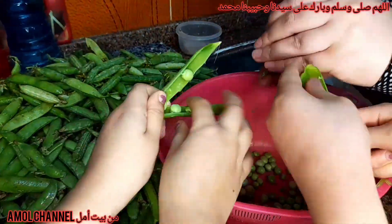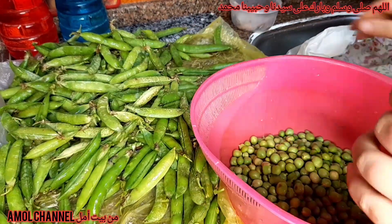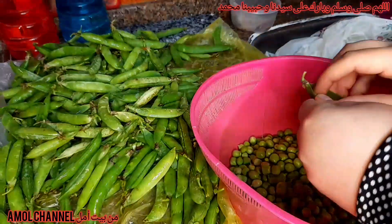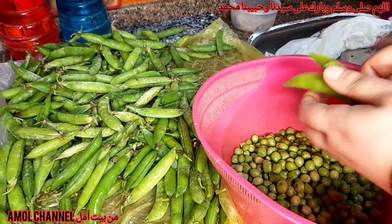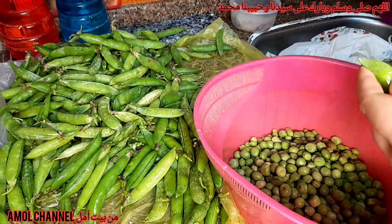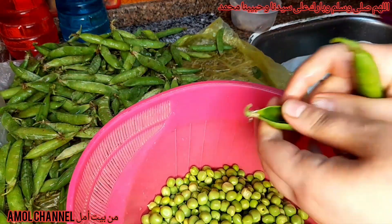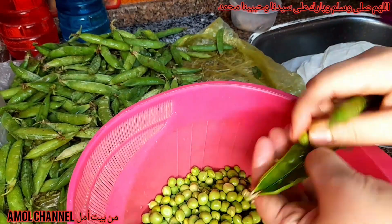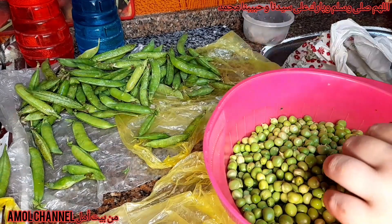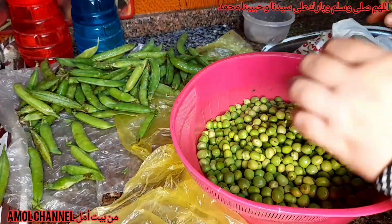هبتدي أفصص البسلة. من أحلى الحاجات إنها بتبقى حاجة مملة، بس والله لما بيبقى كم إيد بتعمل معاك بتبقى حاجة حلوة قوي، وخصوصاً الكلام اللي بيتقال وانتي قاعدة بتعملي في البسلة - بجد بتبقى حلوة قوي ومنبسط. طبعاً مفصصة الكمية كلها وعملت كمية هفرزها - مش هفرز كل حاجة، كم كيس بس عشان رمضان إن شاء الله.